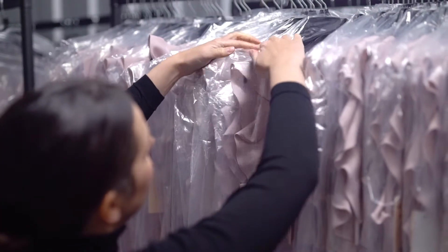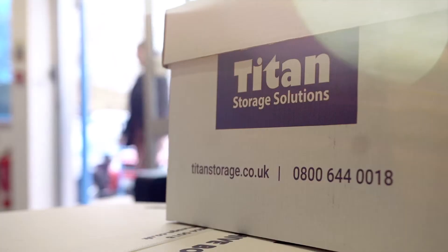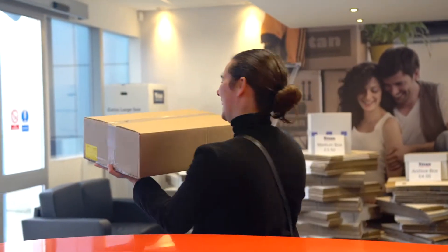Titan Storage works for our business because they're super flexible. They have the team on reception all day, which helps with our deliveries coming in. The units have power, they can also take deliveries for us, and we can have couriers pick up from site. We can turn up here anytime.